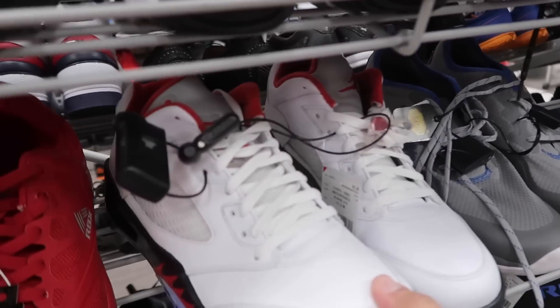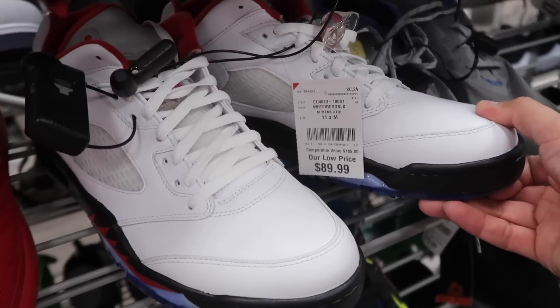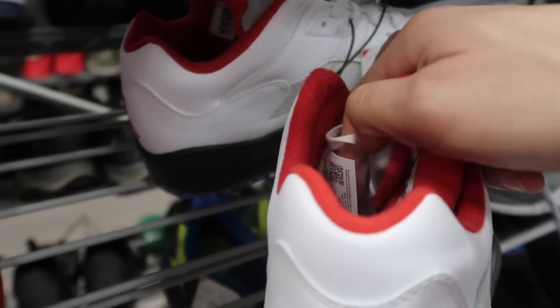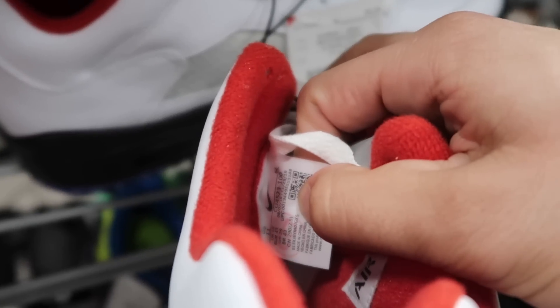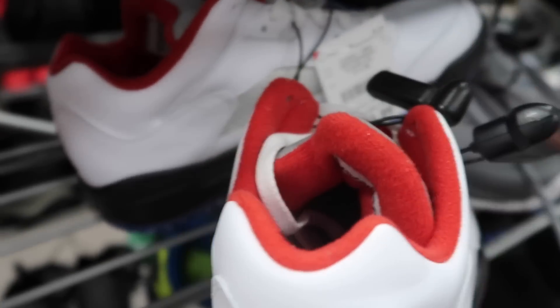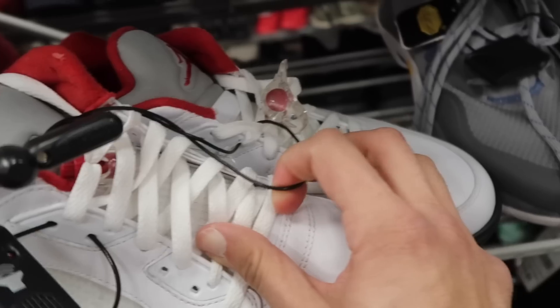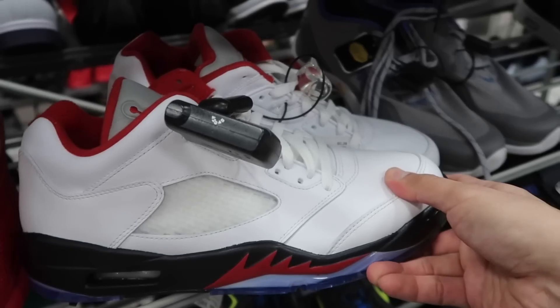Finally found a pair — Jordan 5 Golf in size 11, $90. Double-checking to make sure they're b-grade or not. Let me see the inside tag — yep, they got that b-grade stamp in there. Also got to double-check the lace locks — they have them on both pairs, yes they do. So at least they're complete. Definitely taking them.